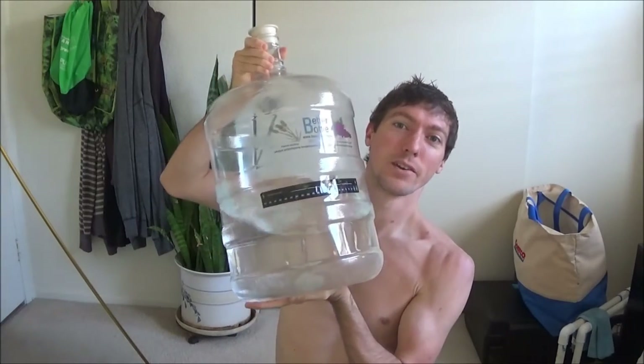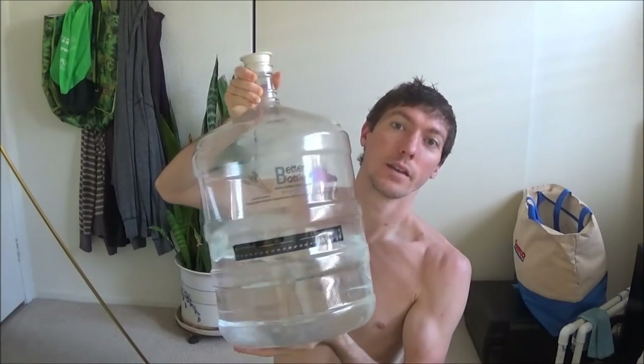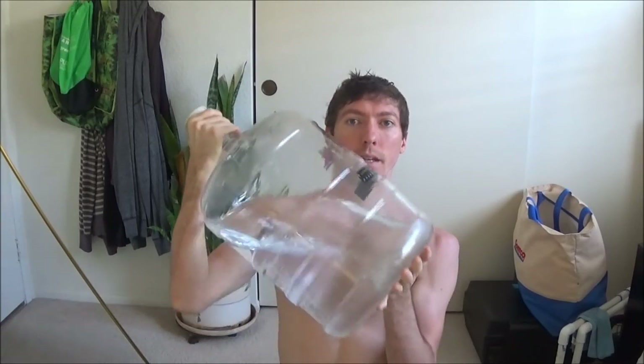Hi, this is Matt Blackburn and you're watching Divine Superconductor TV. Today I'm reviewing this Better Bottle. It is made of PET and it is what would technically be called a plastic, but it's kind of not. It doesn't have plasticizers and it doesn't have bisphenol A, which has been without a doubt linked to cancer.